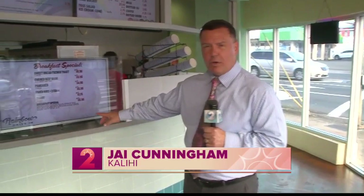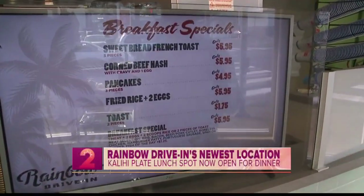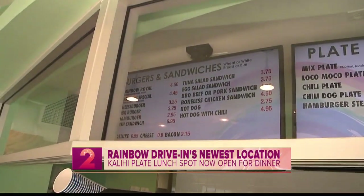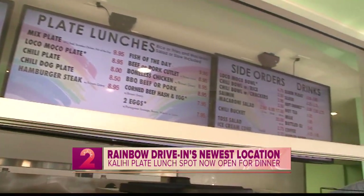He's scoping out the newest location. It's the brand new Rainbow Drive-In, right at the corner of School and Houghtailing. What better way to start your day than with an amazing breakfast at the new Rainbow Drive-In here in Kalihi? But it's not just breakfast — we're talking about the classic burgers and sandwiches, the classic plate lunch.